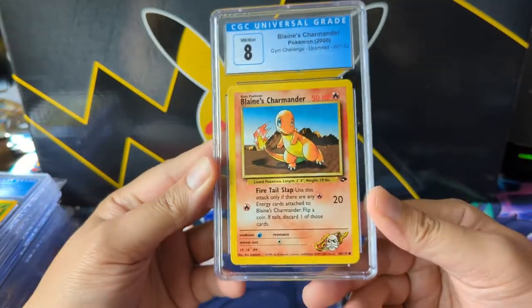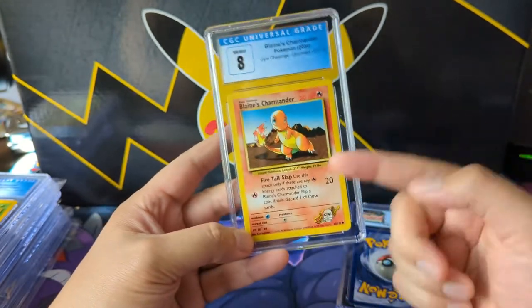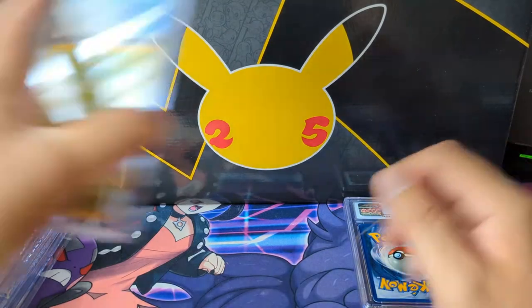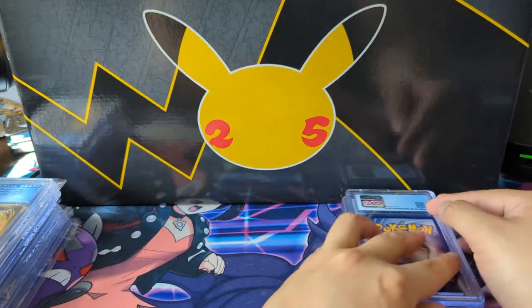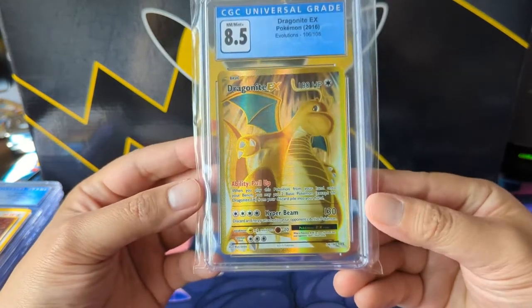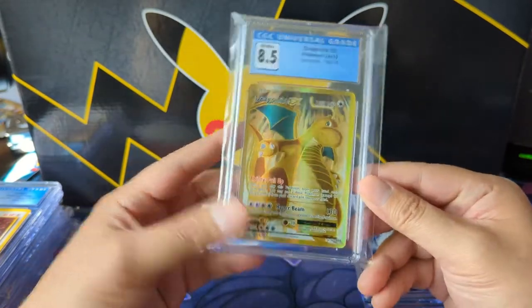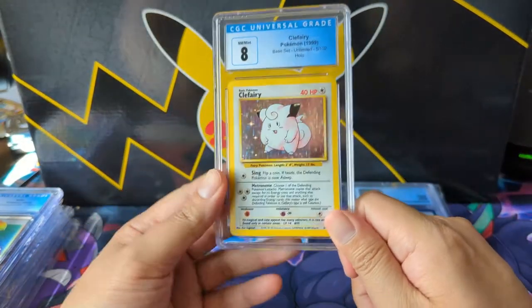We got a Moltres — very nice but it is a non-holo 8.5 — and then a Charmander. We'll start collecting some base set starters with one of these side grading companies; doesn't need to be Gem Mint. I don't remember how much this Dragonite cost but I just like the art — I love this era where you can see the texturing with your bare eye. As long as I'm above an 8, I'm happy to add it to the collection.